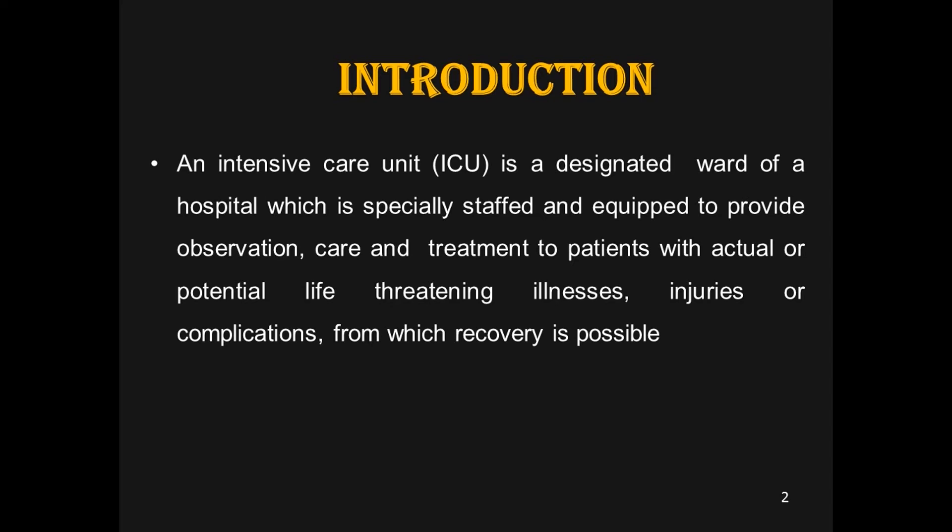The intensive care unit is a very specialized area in any hospital where all professional staff are available continuously for 24 hours. All the equipment used for treatment is technologically very advanced, and here we treat patients who are in the critical stage. We keep constant observation on the patient, do continuous monitoring of all parameters, and then do assessment and management of the patient.